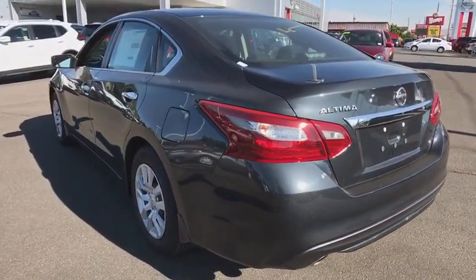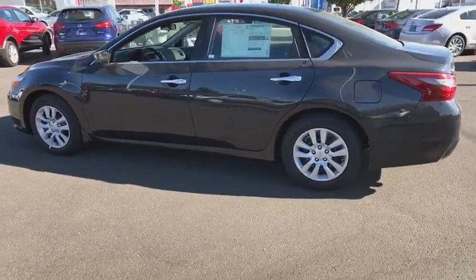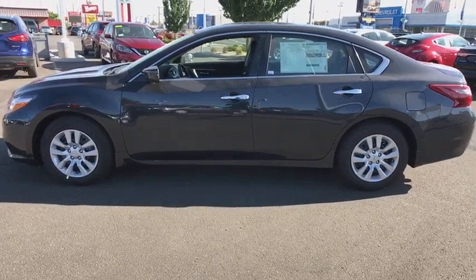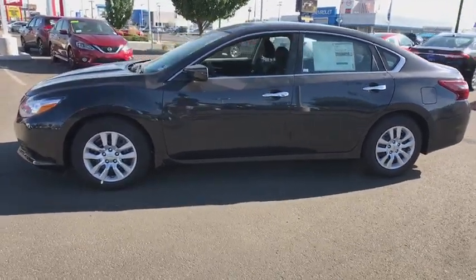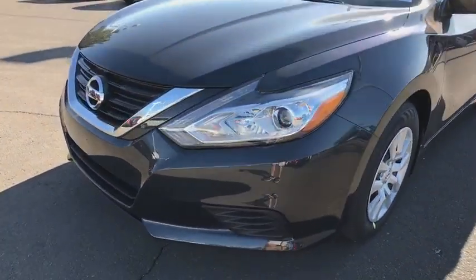Cruise control, four-wheel disc brakes, keyless start, AM/FM stereo radio, rear defrost, front-wheel drive, bucket seats, child safety locks, CD player, MP3 player. A vehicle like this doesn't come along every day. Come in and get it before someone else does.